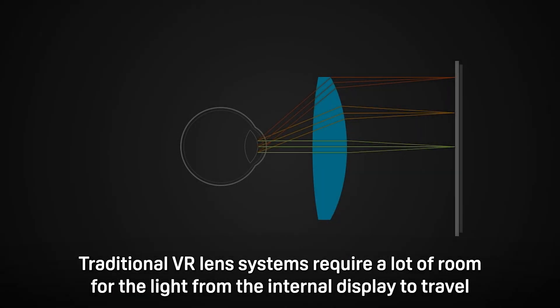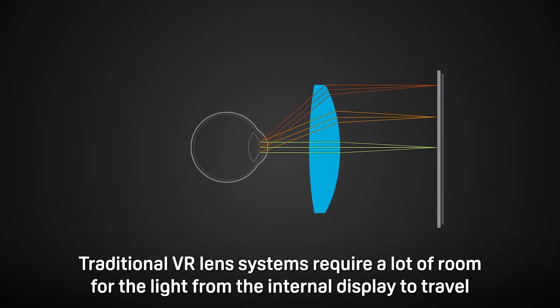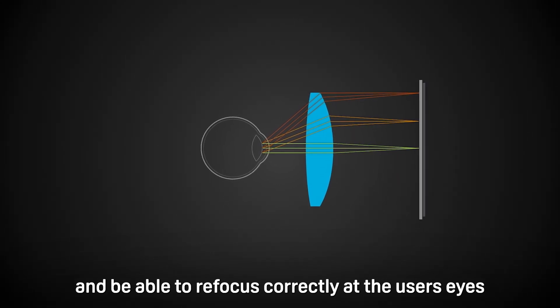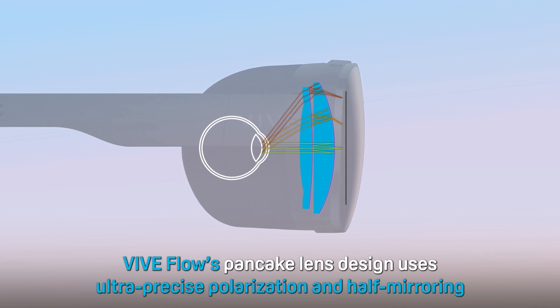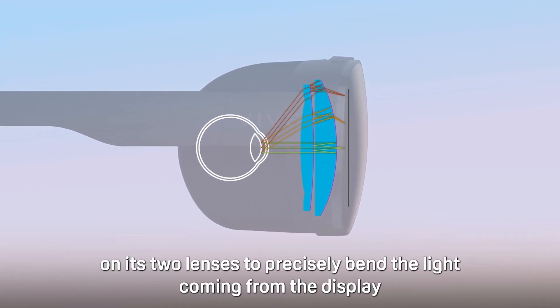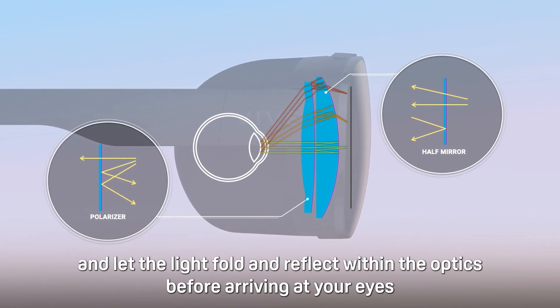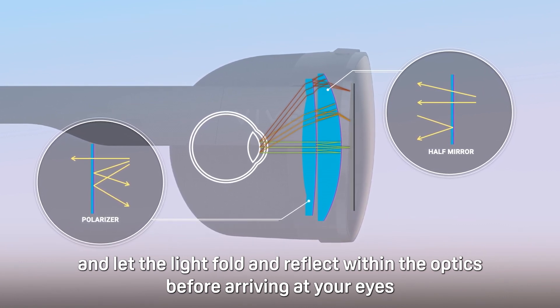Traditional VR lens systems require a lot of room for the light from the internal display to travel and be able to refocus correctly at the user's eyes. VIVE Flow's pancake lens design uses ultra-precise polarization and half-mirroring on its two lenses to precisely bend the light coming from the display and let the light fold and reflect within the optics before arriving at your eyes.